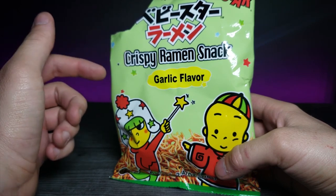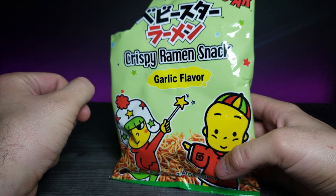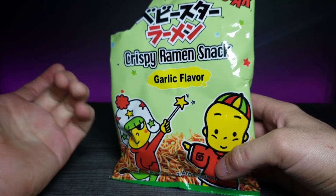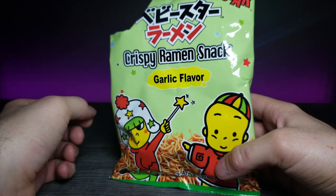Really enjoyed it. The garlic flavor is there — not too much powder on it, it's just already in there, so it's not going to be super messy. I don't really have anything on my hand either.